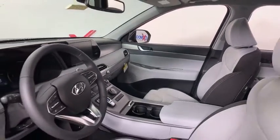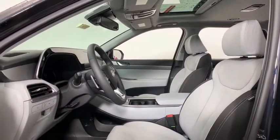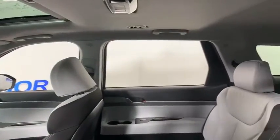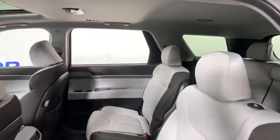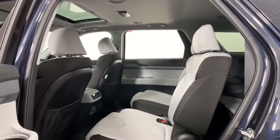This vehicle has less than 100 miles. Here are some of this vehicle's great options: traction control, dual airbags, leather wrapped steering wheel, alloy wheels, power steering, four-wheel disc brakes, trip computer, electronic stability control, power windows, heated front seats, rear window defroster.